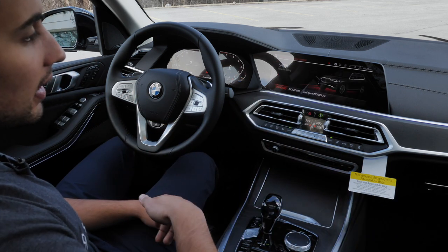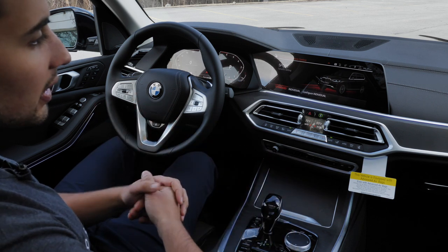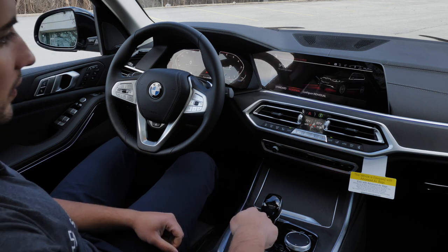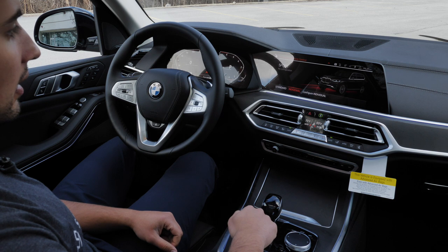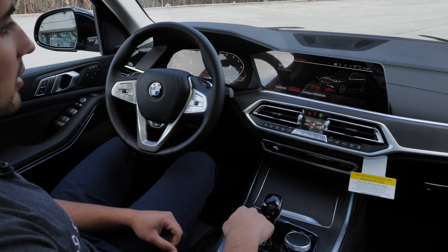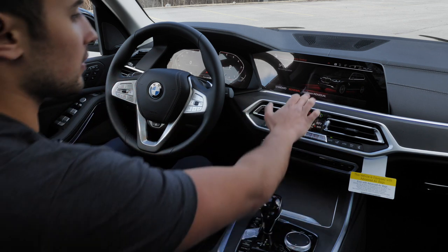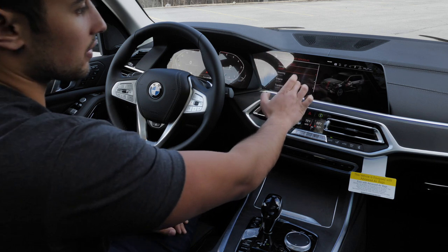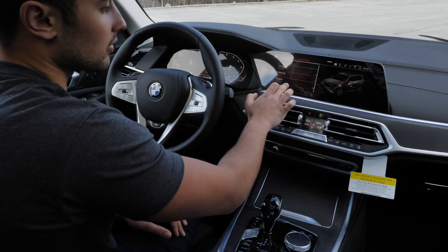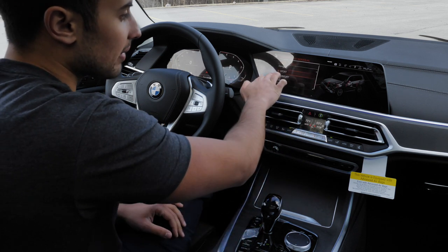Then you've got Sport, which increases the sensitivity of everything, makes it a little bit more sporty, and tightens up the steering. Click Sport again and you can get into Sport Individual, which is your custom setting, whatever configuration you decide you'd like. If you go over to Configure Individual — and this is a touchscreen as well — you can set things like comfortable steering but Sport engine mode. Same with your suspension dampening as well.